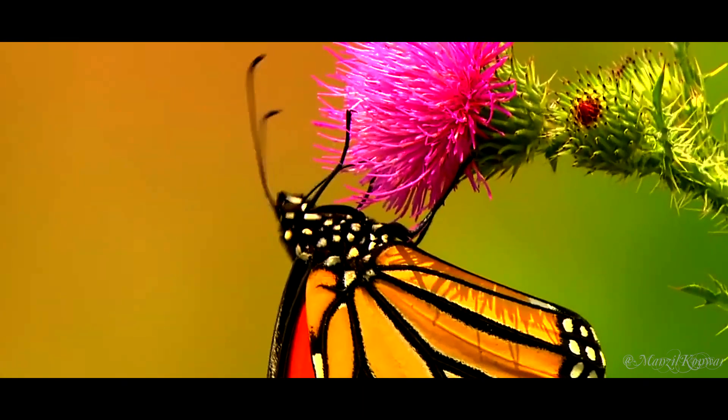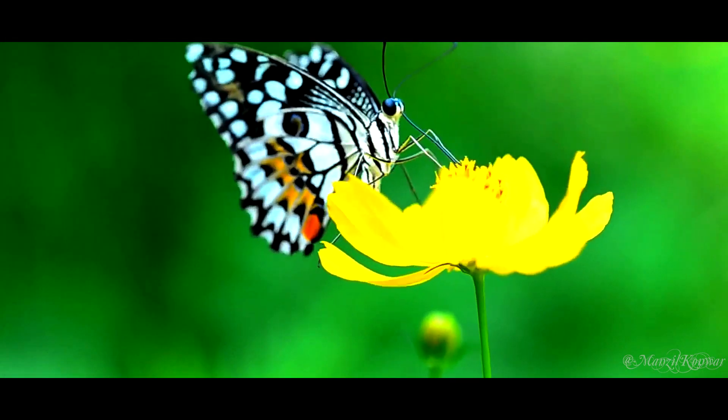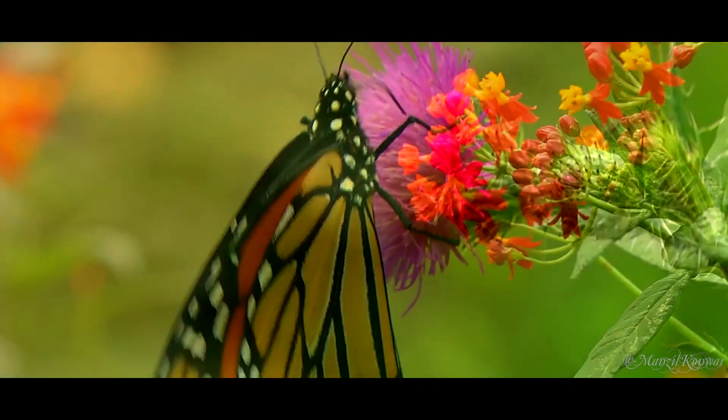The life cycle of a butterfly is truly amazing. The lifespan of most adult butterflies is only two to three weeks, but this can vary greatly among species. It also depends on factors like the size of the butterfly, where it lives, and what time of year it hatches.